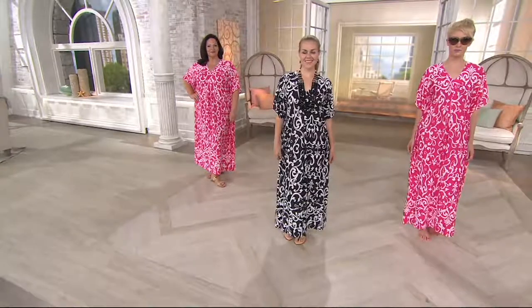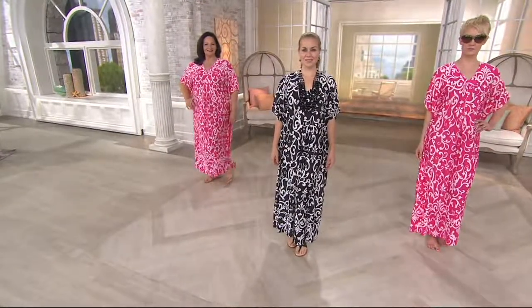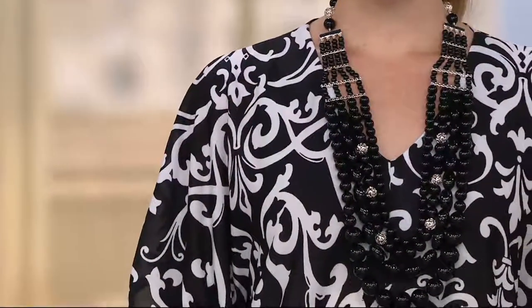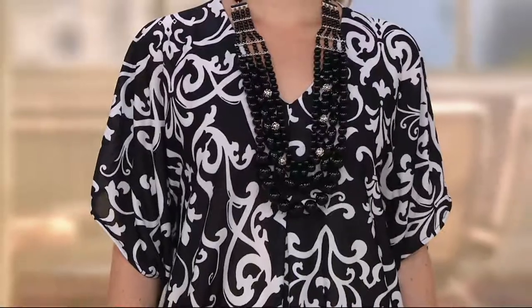They're perfect for that come-home-from-work, take-everything-off moment. Quick update: 500 already gone. The black is very, very popular. Let's quickly get the model details — she's height 5'3". Rachel, you're 5'3", and I love that you're wearing the petite. I love the length — it's just to your ankle.